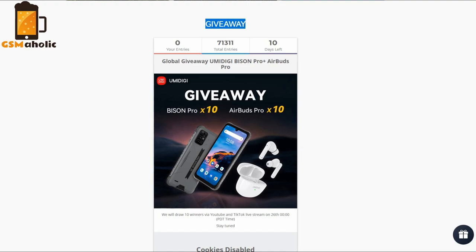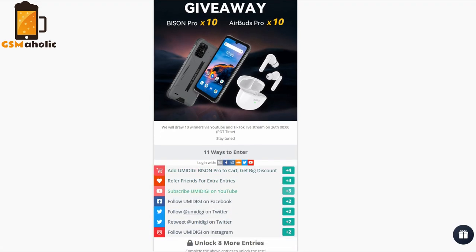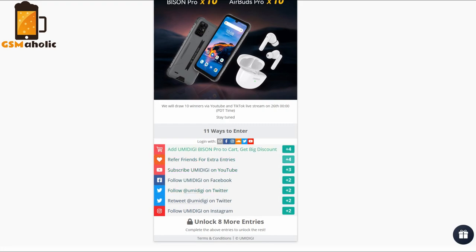In addition, UMIDIGI is globally giving away 10 units of the Bison Pro and upcoming earbuds, the UMIDIGI AirBuds Pro. If you are interested, official UMIDIGI links are below the video — don't forget to visit them.